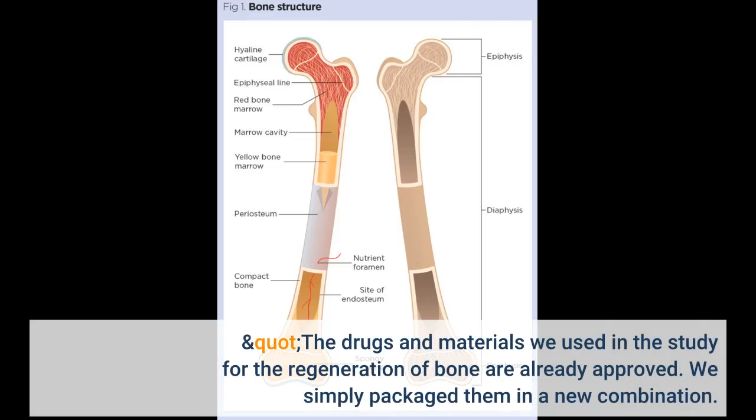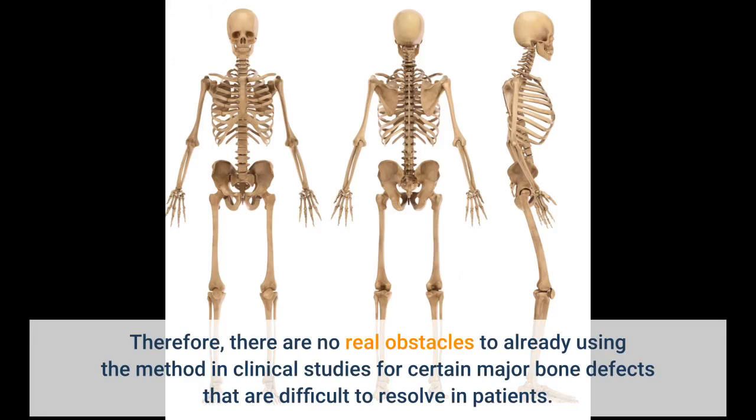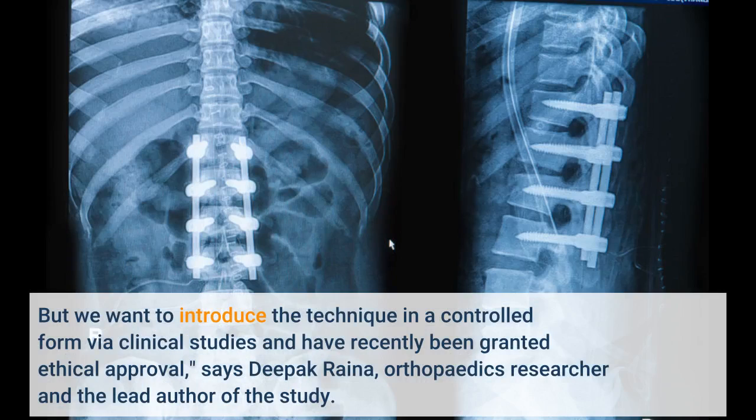The drugs and materials we used in the study for the regeneration of bone are already approved. We simply package them in a new combination. Therefore, there are no real obstacles to already using the method in clinical studies for certain major bone defects that are difficult to resolve in patients. But we want to introduce the technique in a controlled form via clinical studies and have recently been granted ethical approval, says Deepak Reyna, orthopedics researcher and the lead author of the study.